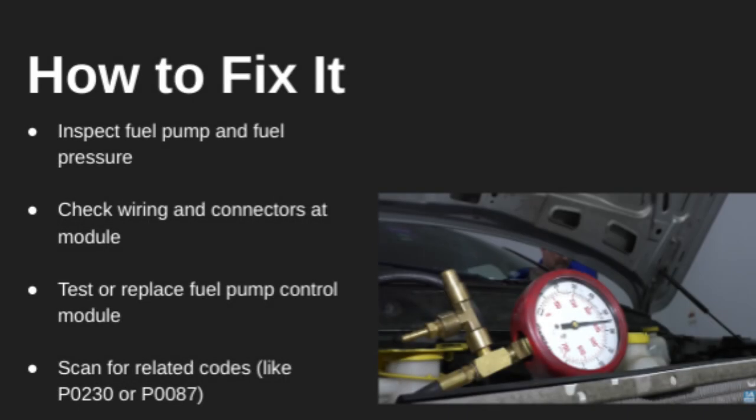To fix this, start by checking fuel pressure at the rail. If it's low, the fuel pump may be failing. Inspect the wiring to the fuel pump control module for damage or corrosion.